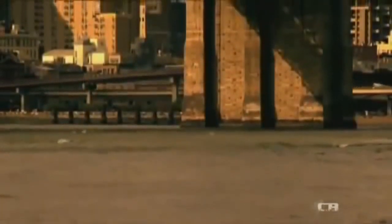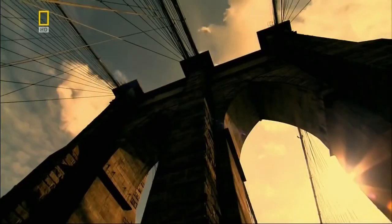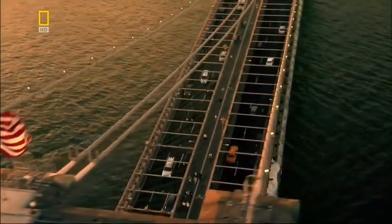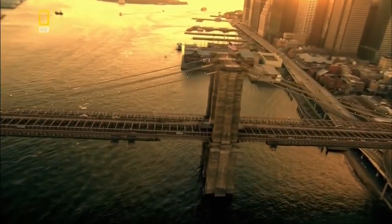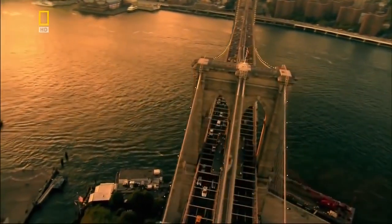When the workers get right down to the bedrock, they start filling each caisson with concrete. The caissons now form the foundations for the mighty towers above. On the 24th of May 1883, Brooklyn Bridge is born — its towers dwarf most other buildings on the New York skyline of the day. By uniting Manhattan with Brooklyn, the Great Bridge unites the metropolis with its workforce and helps create modern New York City.